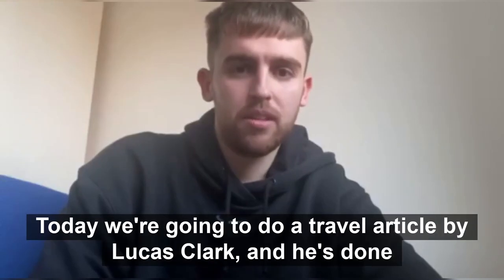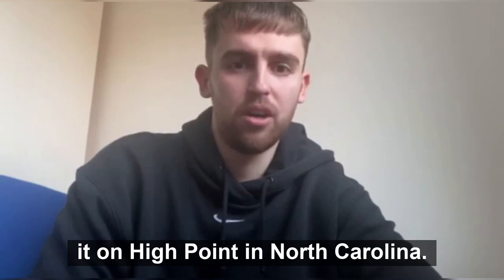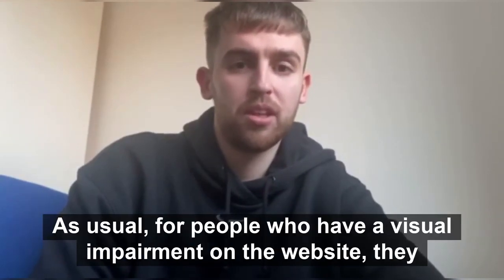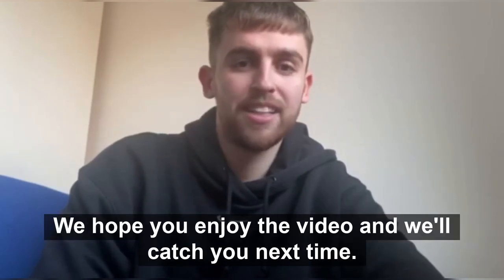Hey everybody and welcome back to Triple Oath. Today we're going to do a travel article by Lucas Clark and he's done it on High Point in North Carolina. As usual, for people who have a visual impairment, on the website they have the option to come over to the YouTube channel where they can listen in. We hope you enjoy the video and we'll catch you next time.